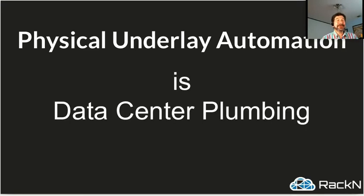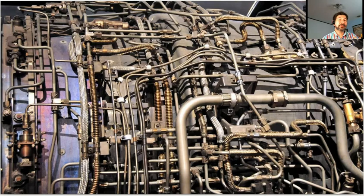At the end of the day, physical underlay automation — what Racken specializes in — is data center plumbing, which doesn't sound very exciting. It's something that most people don't see, don't spend a lot of time thinking about. They just expect it to work. To me, that's a good comparison for what we're trying to accomplish, because plumbing isn't simple.